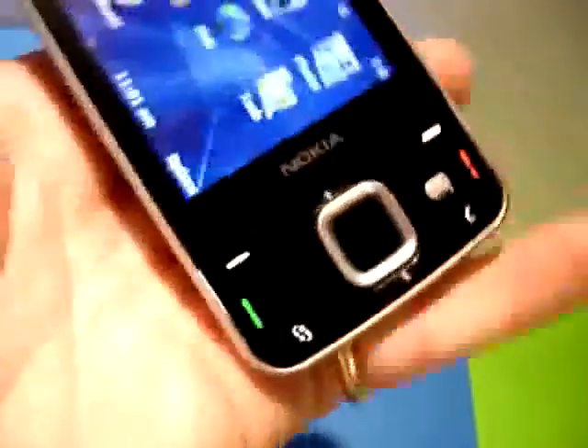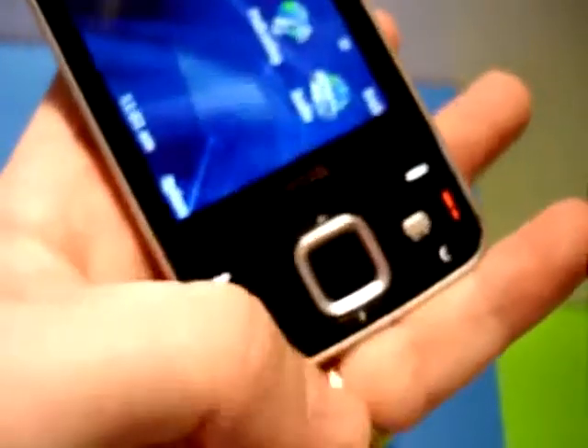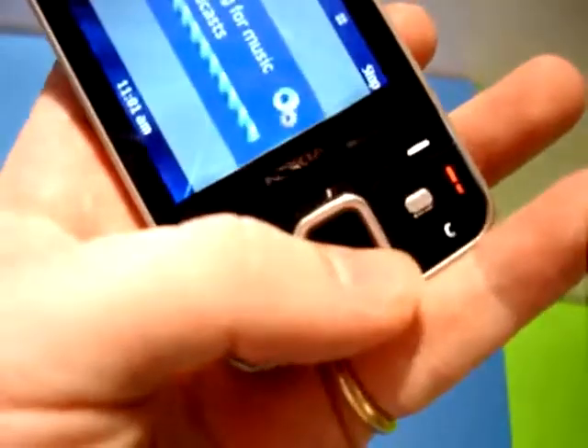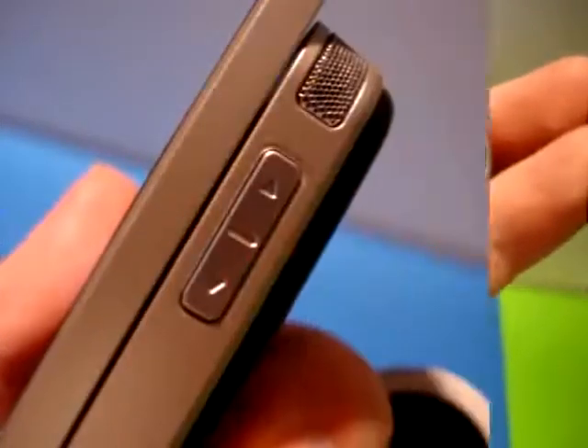On the top side it's got the multimedia controls, the bottom side is the usual keypad. As you can see, there's the usual controls on the bottom here. That D-pad is also a Navi wheel — that's a touch sensitive wheel, we'll see that in action later. The other controls are standard fare including the multimedia key, the S60 key and of course the software keys.